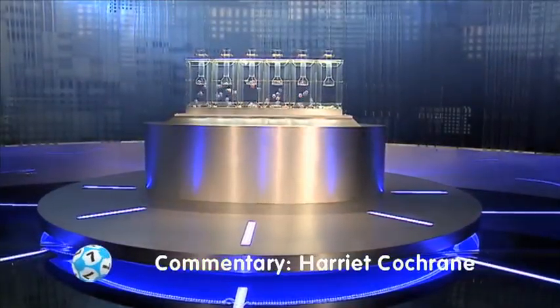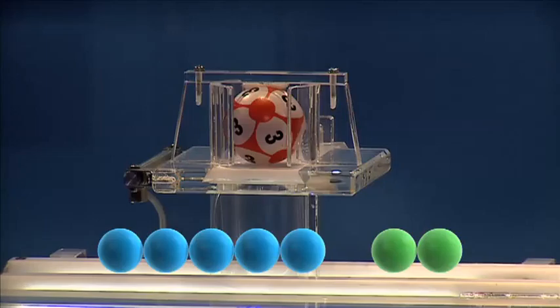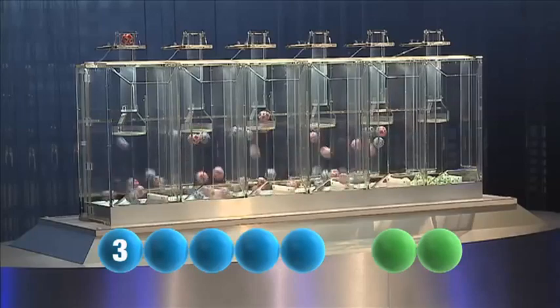So let's go straight to the draw and good luck. The first number tonight is the number three. I repeat, three.